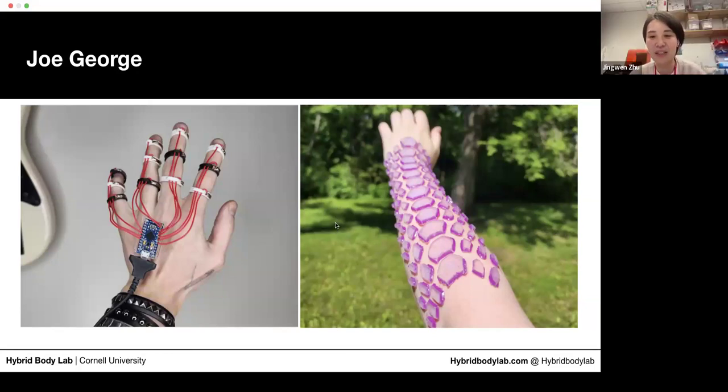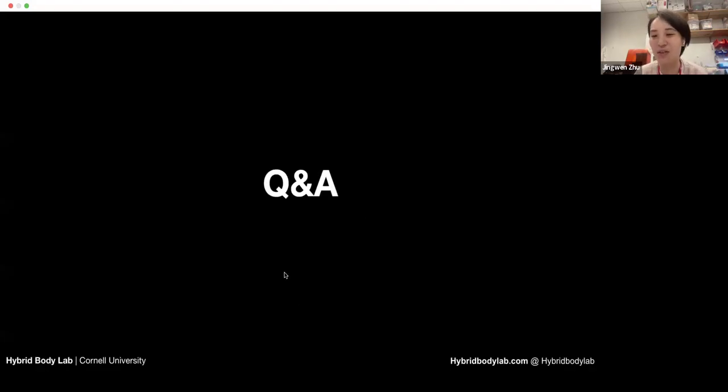Now we'll get to the Q&A session. We'll prioritize any questions for Morgan or Joe about their experience. Olivia asked: how much did your application reflect what you wanted to focus on, and how much was that able to change or shift with what you learned during the first labs?